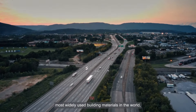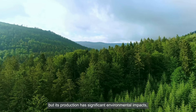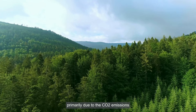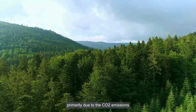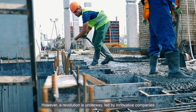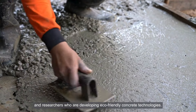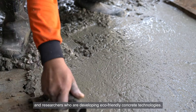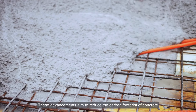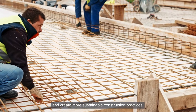Concrete is one of the most widely used building materials in the world, but its production has significant environmental impacts, primarily due to the CO2 emissions associated with cement manufacturing. However, a revolution is underway, led by innovative companies and researchers who are developing eco-friendly concrete technologies. These advancements aim to reduce the carbon footprint of concrete and create more sustainable construction practices.